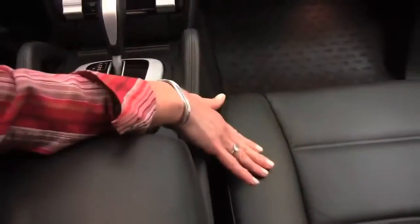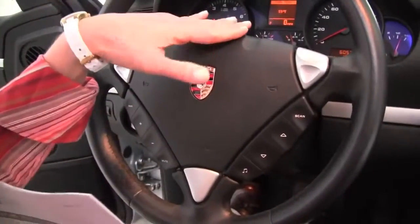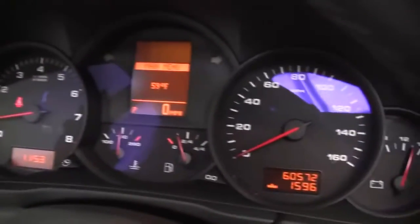Cup holders. The seats are in great condition. Steering wheel mounted audio controls. And as you can see, the vehicle has 60,572 miles on it.